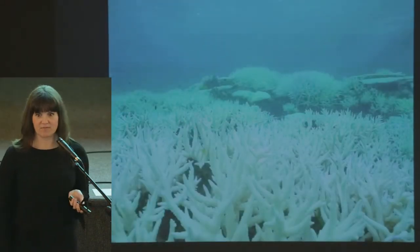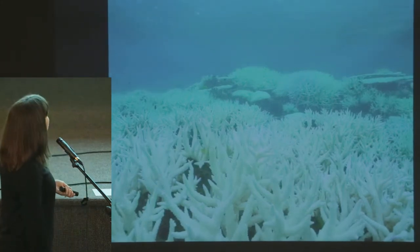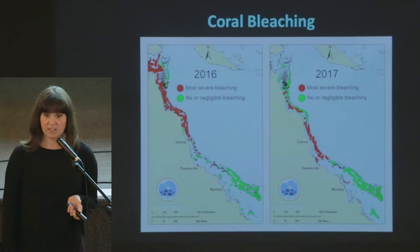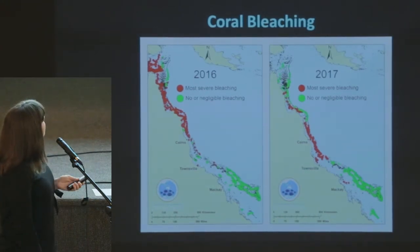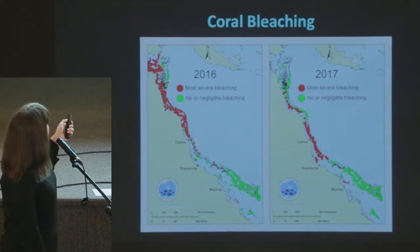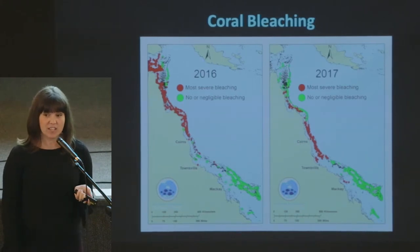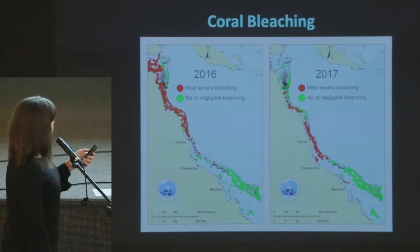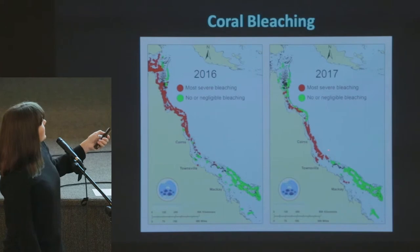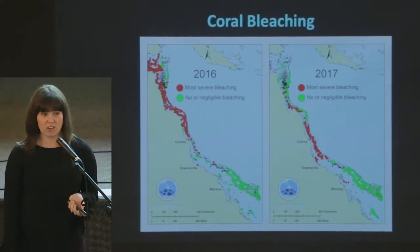This is what we're seeing today on reefs: really widespread bleaching. This is what the Great Barrier Reef looked like as far as bleaching — red means it bleached, green means it didn't. In 2016, the upper Great Barrier Reef bleached very severely. Many reefs experienced what they called 99.9% bleaching, and that led to a lot of death. Then in 2017, the middle barrier reef got hit really hard. So this is back-to-back bleaching episodes, and this is not normal.